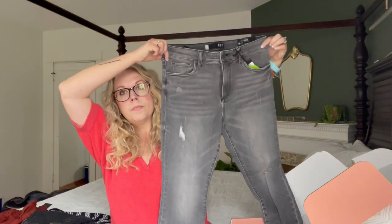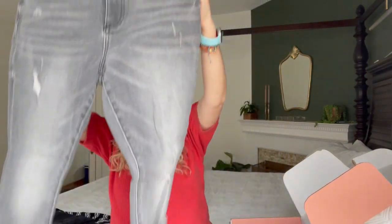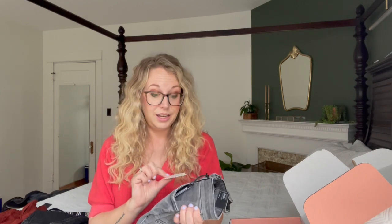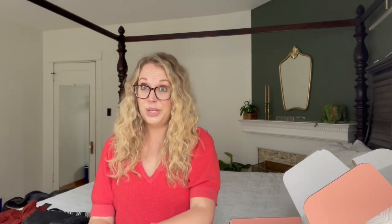Next are the Cut from the Cloth — these are the high-rise Connie Ankle Skinny. Super cute. I really, really love the wash and the fraying on them. That's really cute. Very edgy. And these are the repry, which I think are made out of recycled plastic water bottles. So cool. Those are really cute.